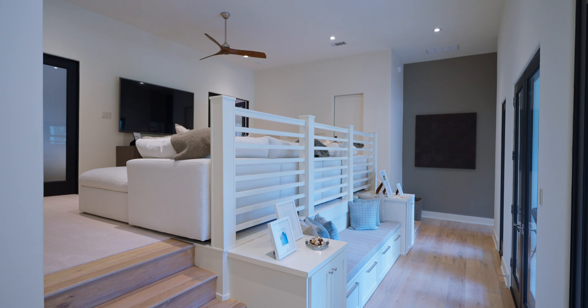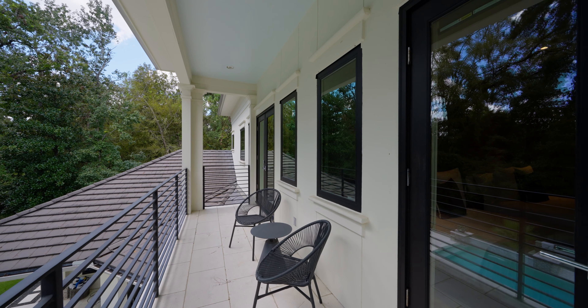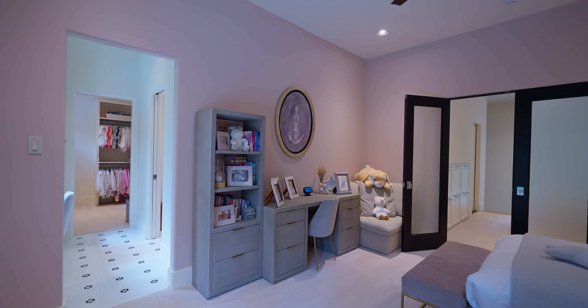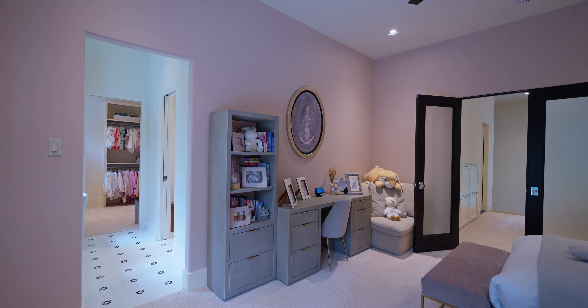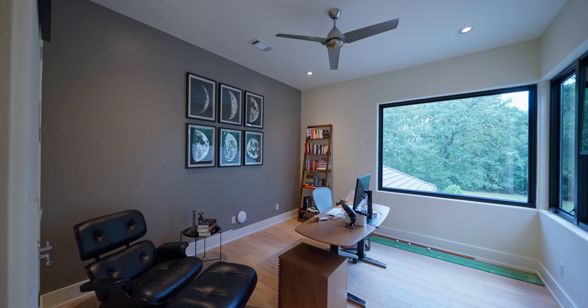Upstairs, there's a second game room, front and rear balconies, two spacious secondary bedrooms with ensuite baths and enormous walk-in closets, as well as a study that could function as a fifth bedroom.